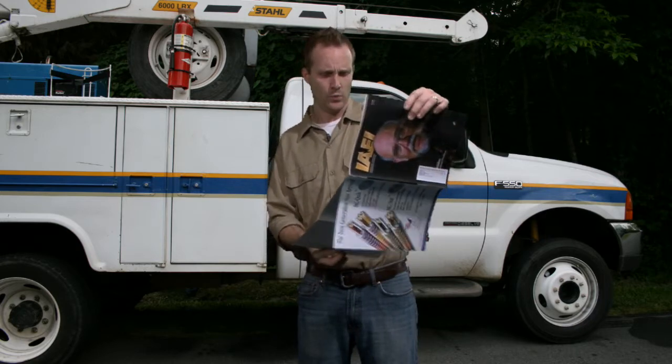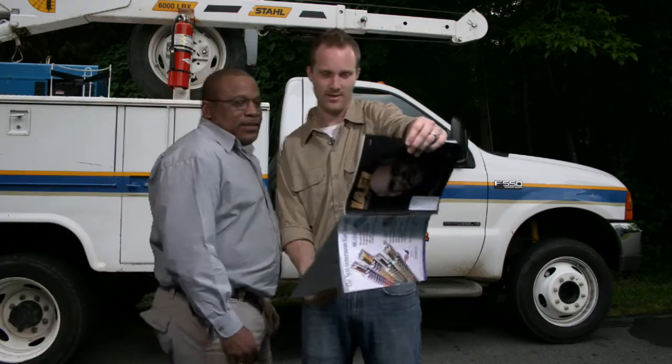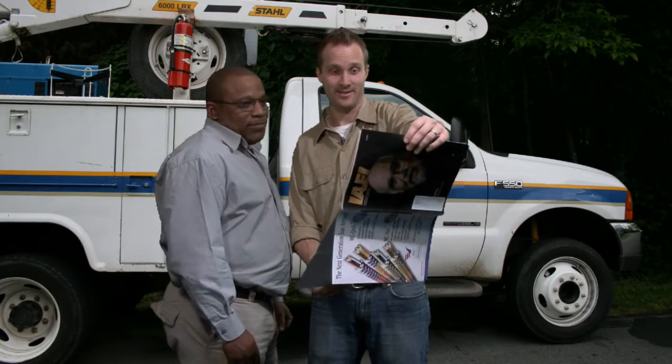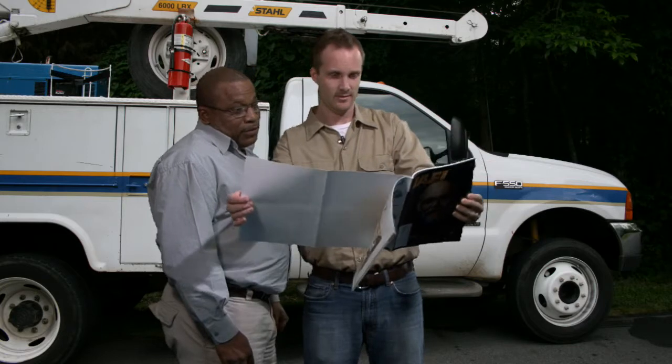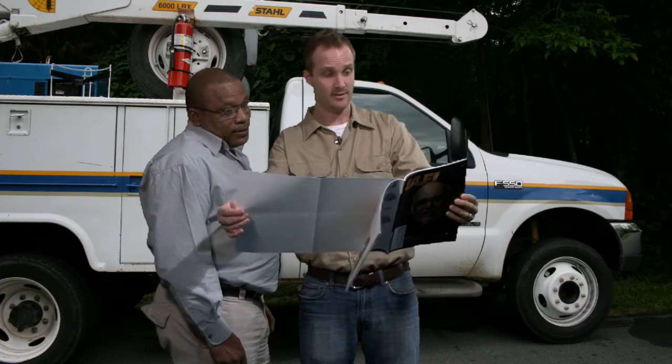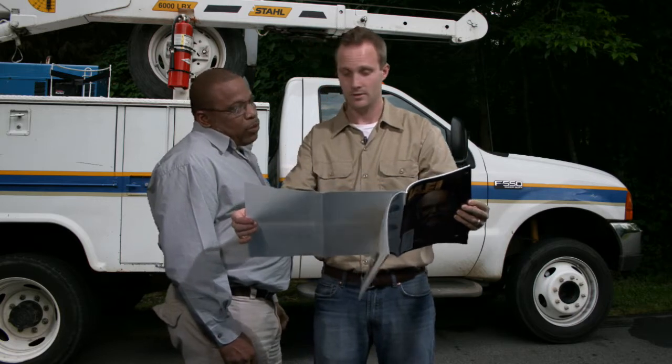Hello. What is it? Let me see. Look at this. That is one fine looking ground rod. Yes it is. You know what they say — beauty might be skin deep, but ugliness goes right to the core.